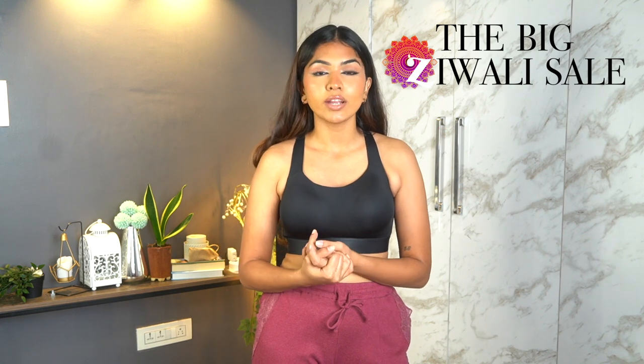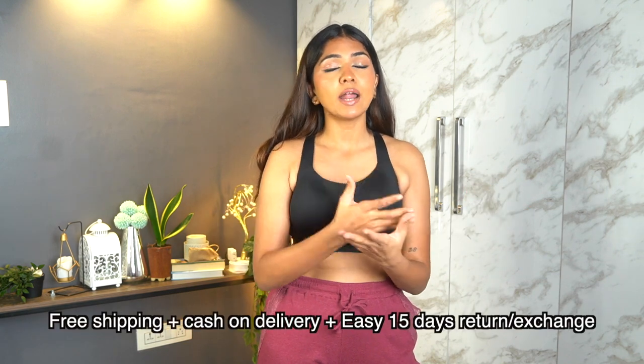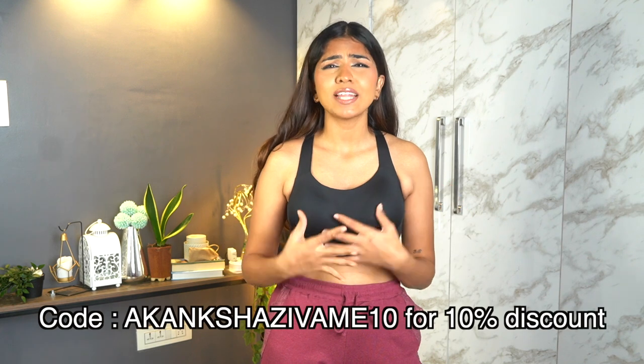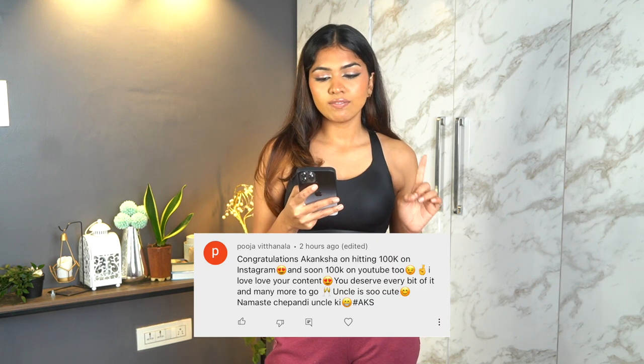That wraps up our haul! All products will be linked in the description box. Zivame's Diwali sale has up to 60% off across a wide range — bras, panties, nightwear, robes, shapewear, and lots more styles. Use my code 'KamshaZivame10' for an additional discount. This video's shout-out goes to Pooja — thank you for always loving and supporting, it means the world. If you want a shout-out in the next video, comment below with the hashtag AKS. See you in the next one, bye!